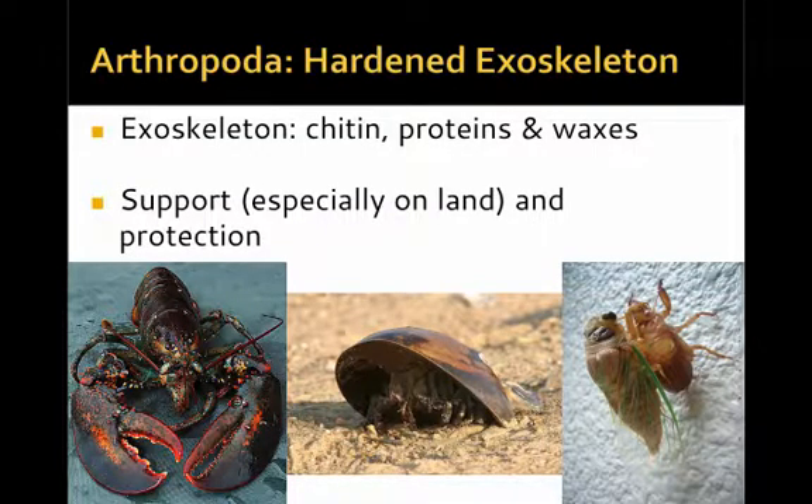The hardened exoskeleton is made up of chitin proteins and waxes. It can be very hard like you would see on a lobster, or more delicate like you see on a cicada. It provides support, especially on land, for the organism to move. The horseshoe crab in the center lives between an aquatic and terrestrial life, so the exoskeleton is essential for movement. It also provides protection from predators, parasites, and various other environmental factors.